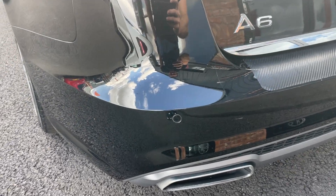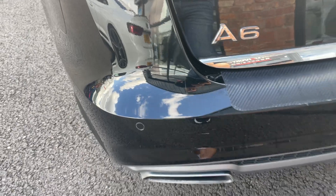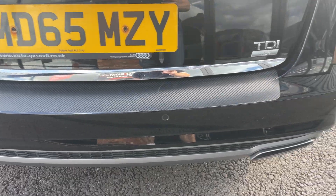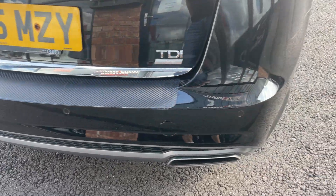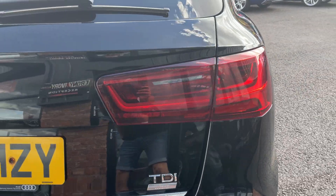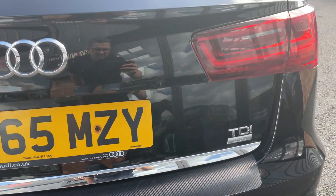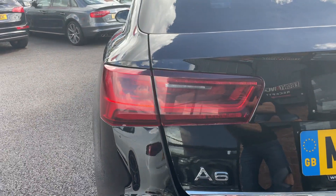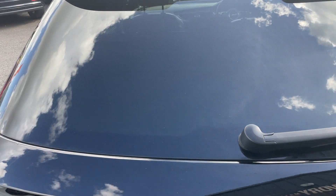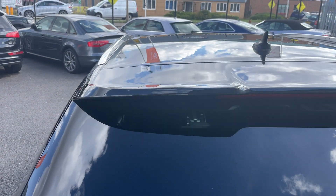Moving around to the rear bumper, it comes with Audi parking sensors — just a small touch-in needed there. It has a protective cover over the loading area. The rear looks to be in really good order — the rear driver's light is nice, the tailgate is nice, and the rear light is also in good condition. The rear screen has no marks on it, and the roof lining also looks good, clear of any dents.